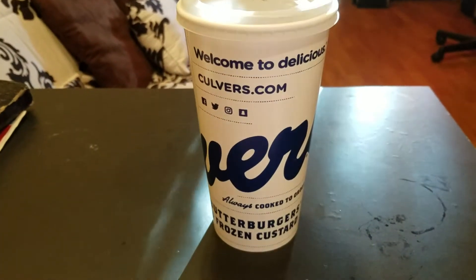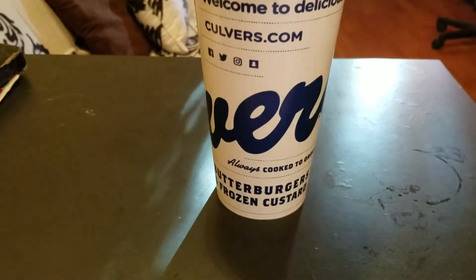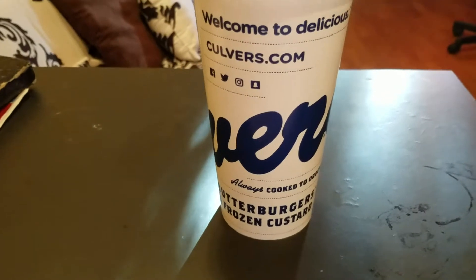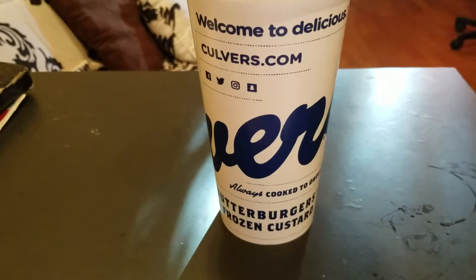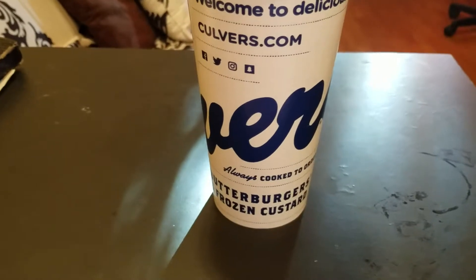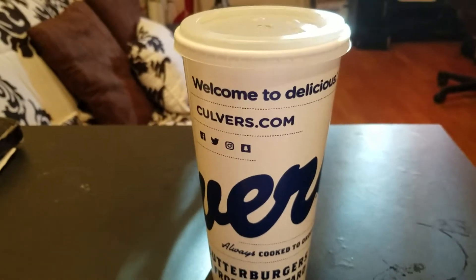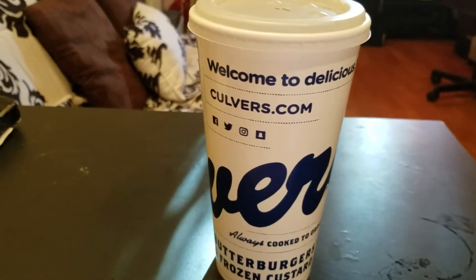Hey guys, what is going on? We're keeping it moving, keeping it rolling with our month of iced tea. Today's iced tea of the day happens to be Culver's sweet tea. For those of you that don't know, Culver's is a fast food chain that's been on the rise. They have several locations here in southwest Florida and I think they span up to northern Florida. They're based out of Wisconsin.